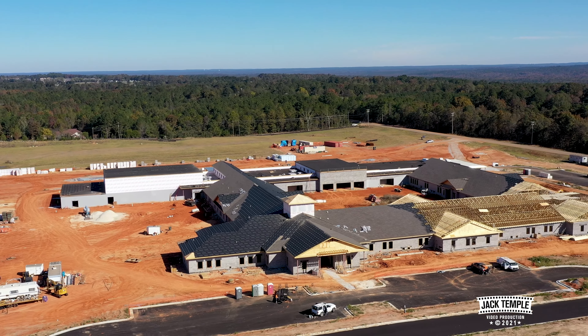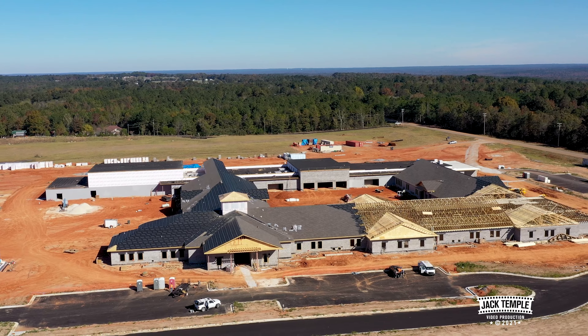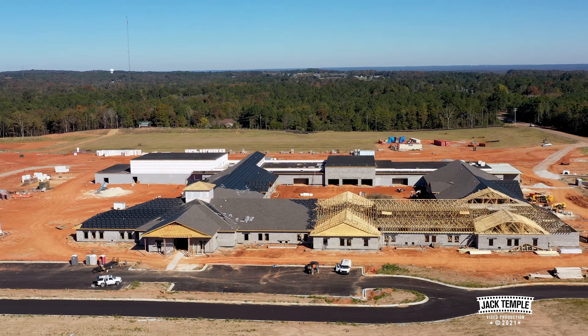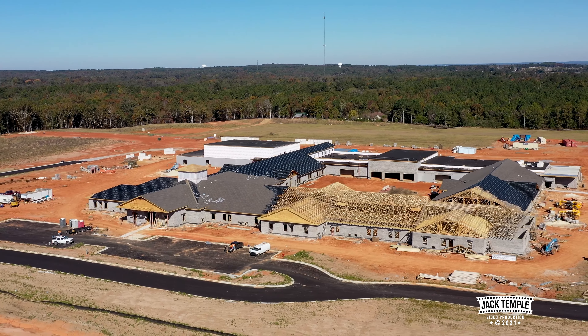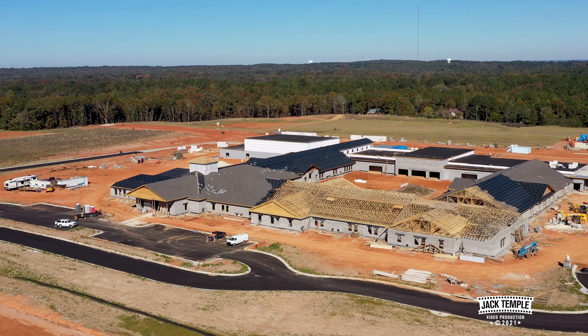As we come around to the front side, you'll see that they have most of the trusses up, and then they'll put the decking on and then the underlayment for the shingles.